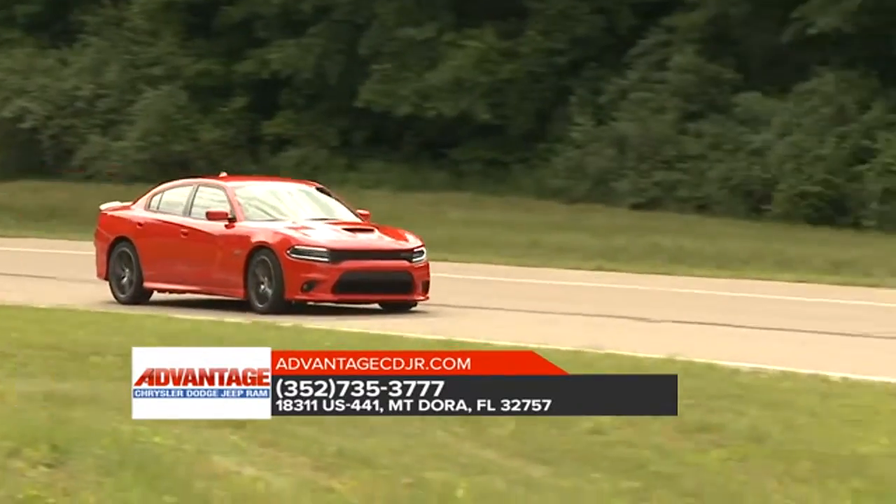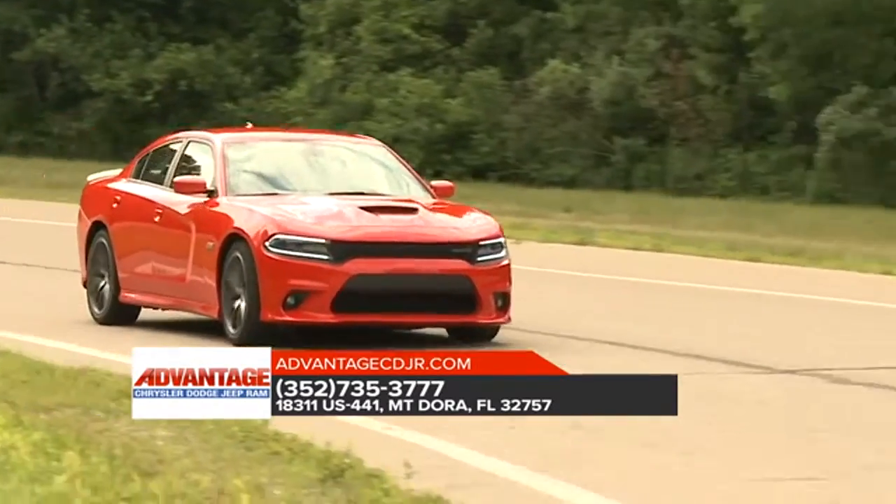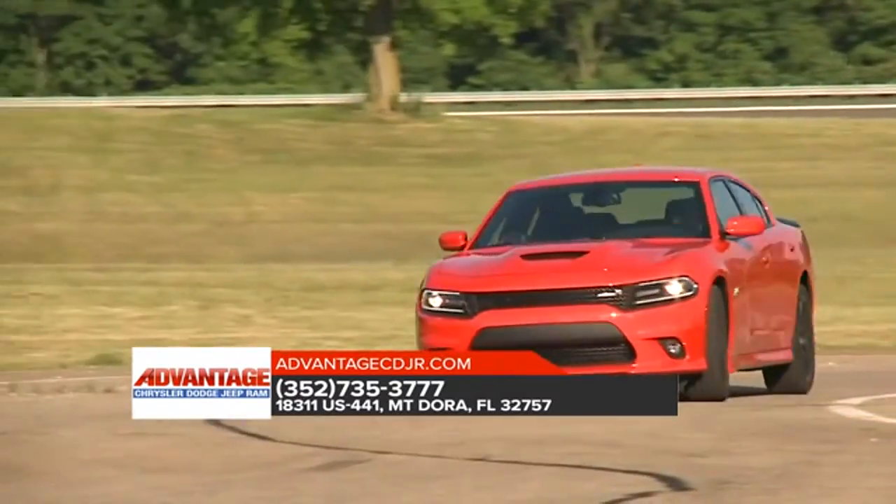When you have more than 45 years of muscle car heritage coursing through your veins, you get a modern-day marvel like the 2018 Dodge Charger.